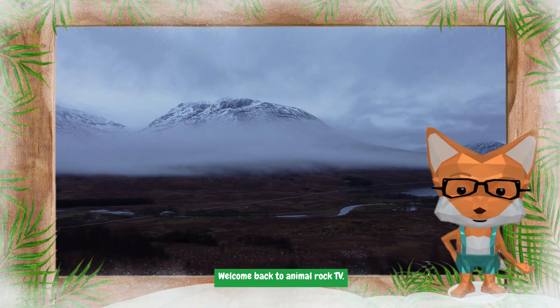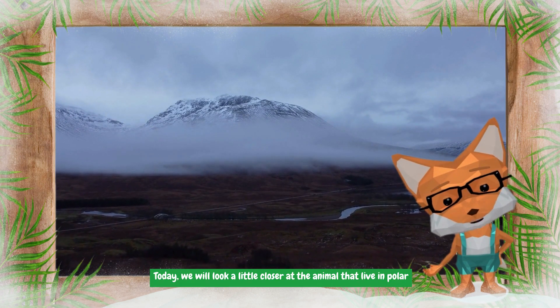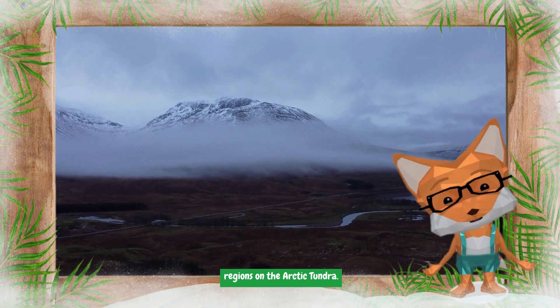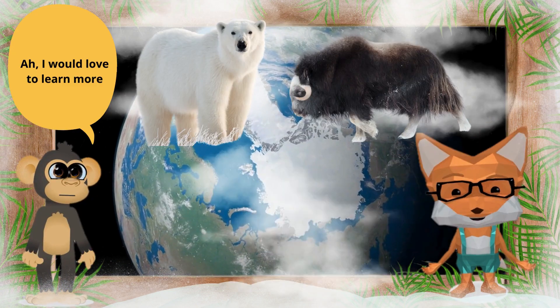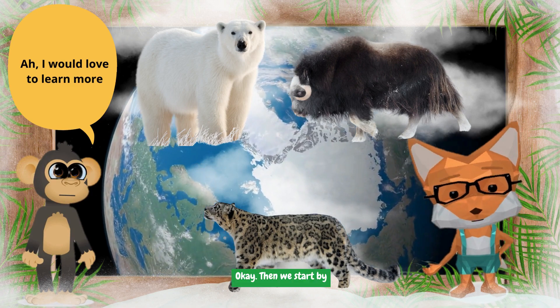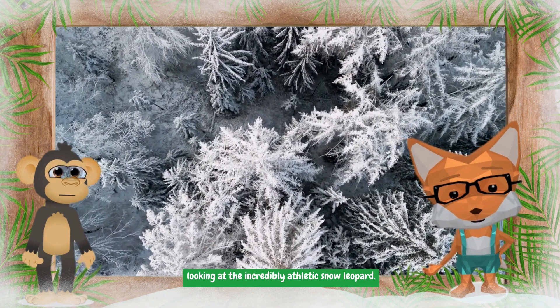Hey all kids, welcome back to Animal Rock TV! Today we will look a little closer at the animals that live in polar regions on the arctic tundra. Okay, then we start by looking at the incredibly athletic snow leopard.